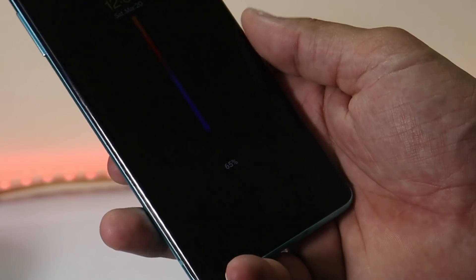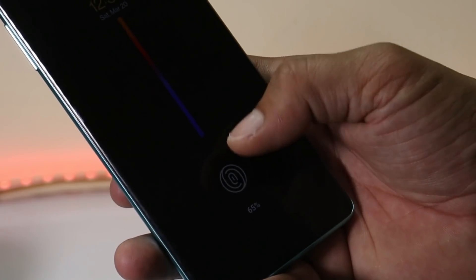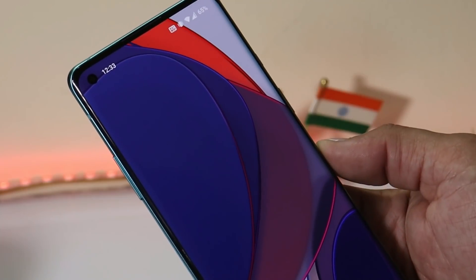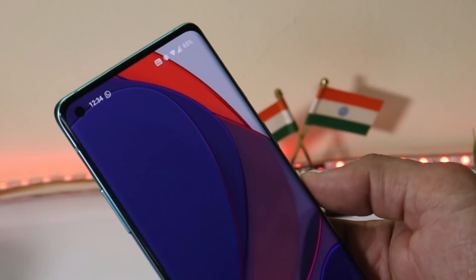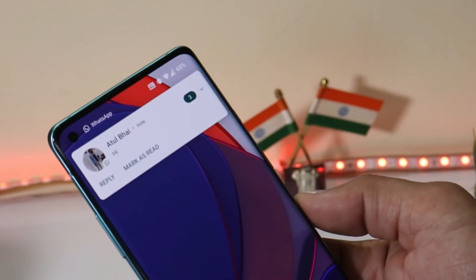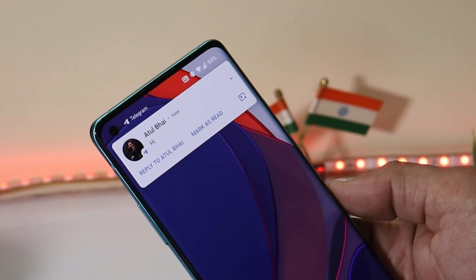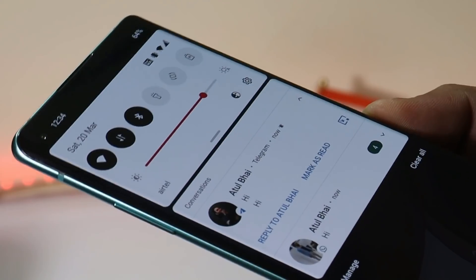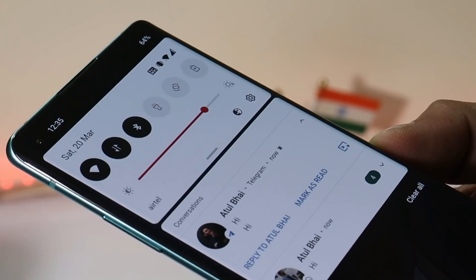A few fixes have been done related to the fingerprint pattern while unlocking the device. I personally never faced any issues like that, but if you have, let me know in the comments. With this open beta, OnePlus has also fixed the notification delay with WhatsApp. I don't find any issues with delayed notifications on WhatsApp anymore, and I think that has also been fixed for Telegram as well. Let me know in the comments whether you still face notification delay with WhatsApp, Telegram, or any other app.